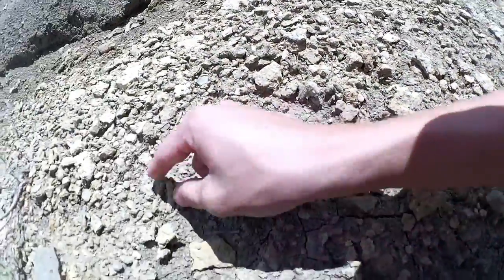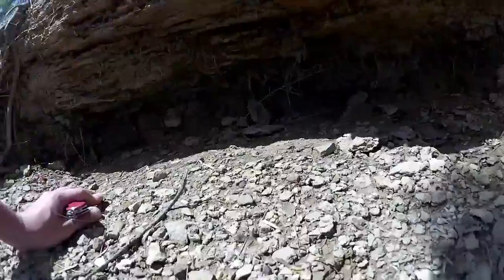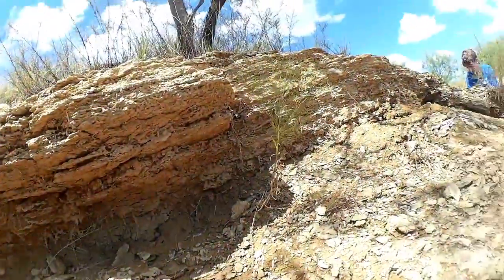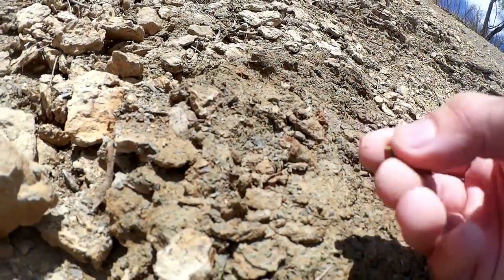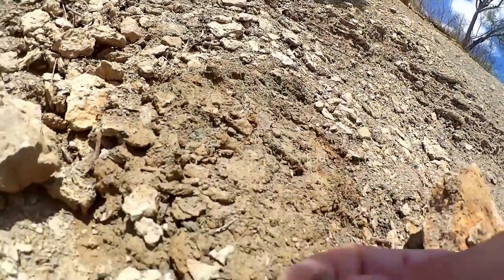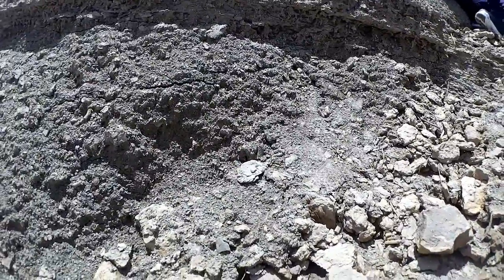Still looking for a trilobite. I found a few snails. Still no trilobites. I think I'm gonna start digging right here with the knife, get into the layer a little bit, see if I can find a trilobite. I think the way to go is to look under the big rocks, because I found a bunch of good stuff under these rocks.